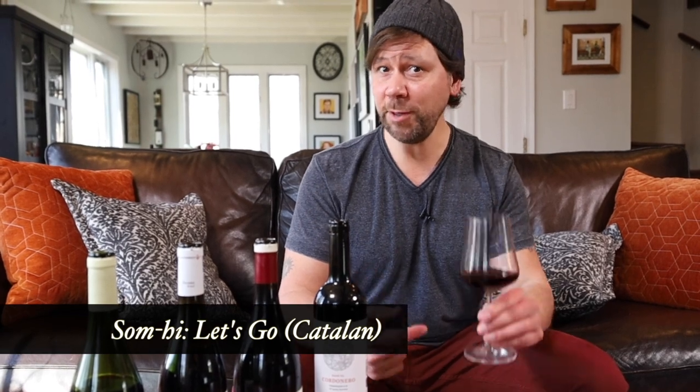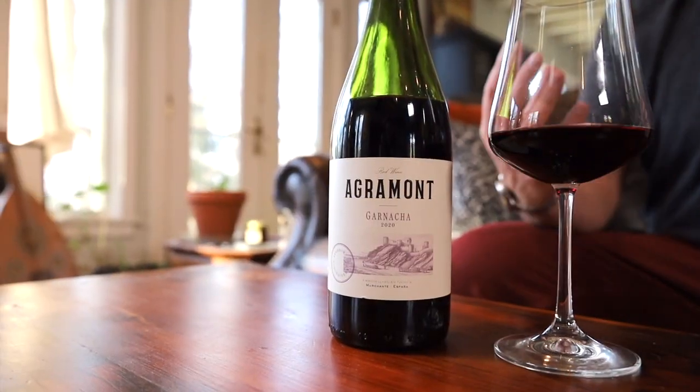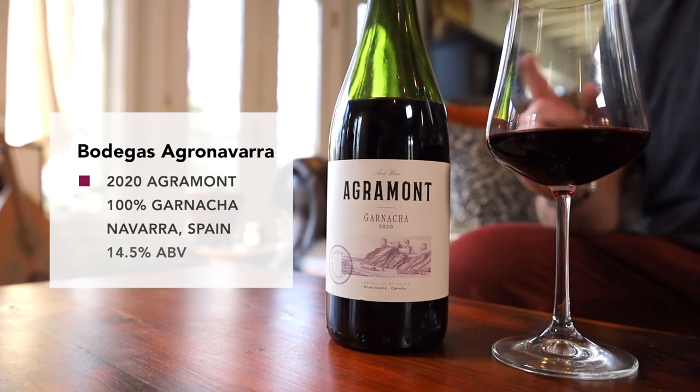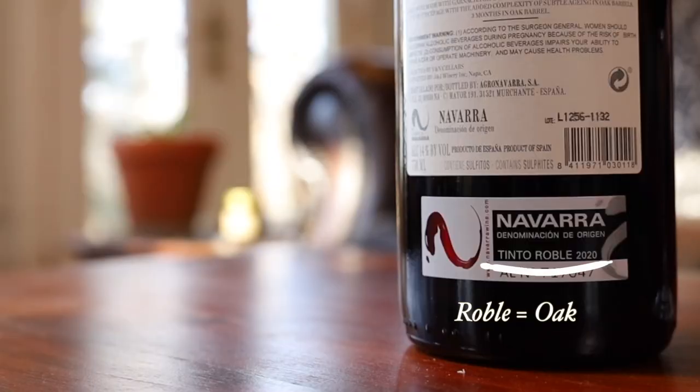For those of you who are ready to taste, Navarra is best known for its rosé wines, but more recently, soft-bodied reds like this one here. Garnacha typically makes for easy drinking reds that can be made more complex with just a touch of oak aging. This one has three months of French oak.